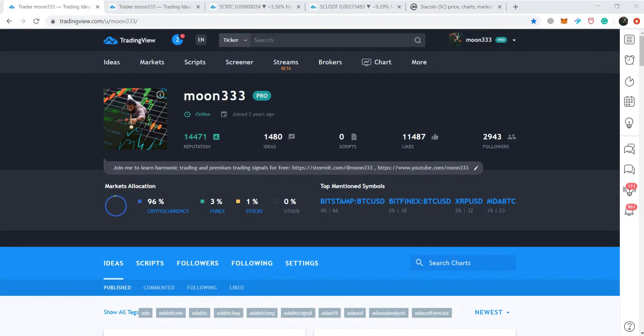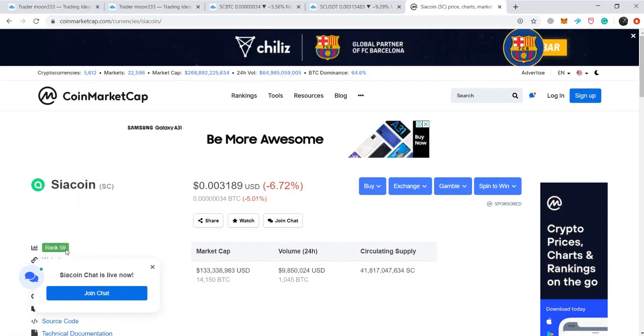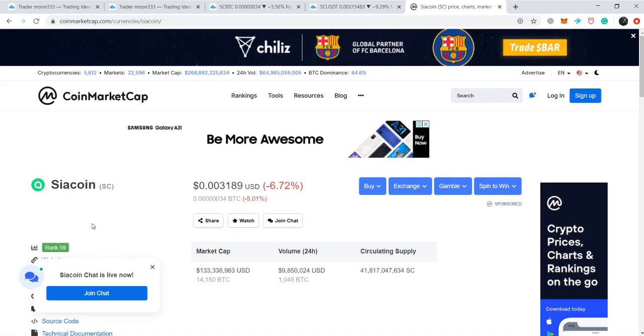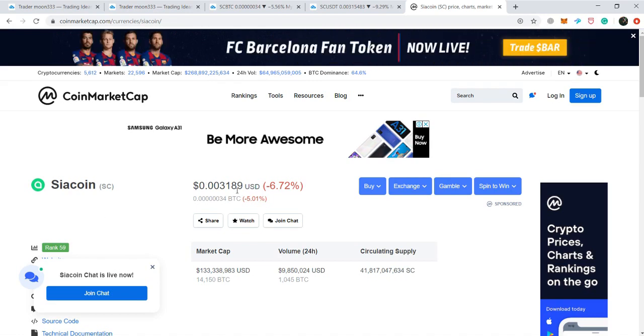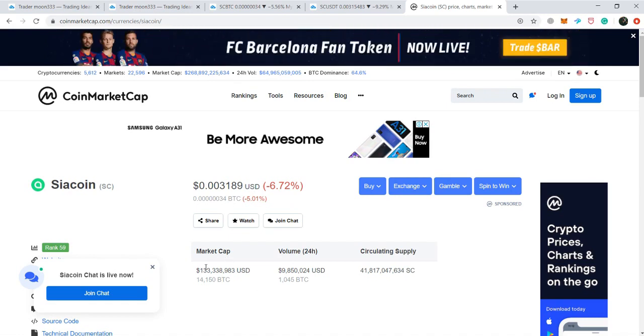Hey friends, this is Athi for Pure Well, and welcome to the new update on Siacoin and Theta. First we will take some review and analysis on Siacoin, and at the end of this video I will give you an update on Theta. Let me take you to CoinMarketCap — Siacoin has a 59th rank among more than 2,300 cryptocurrencies, standing among the top 100. The market cap is $133 million and the 24-hour volume is $9.8 million, so this coin is really very good for trade.